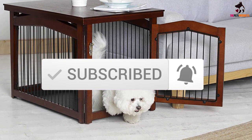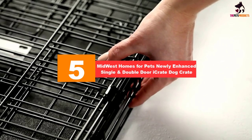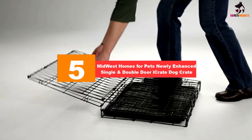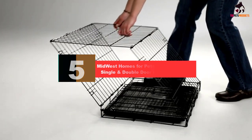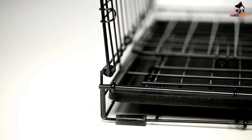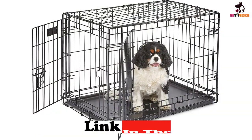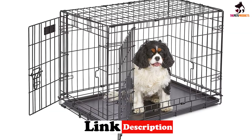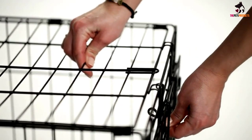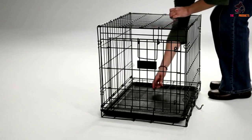Starting at number five, we have the MidWest Homes for Pets newly enhanced single and double door iCrate dog crate. Our best overall pick is the MidWest Homes for Pets iCrate single door and double door dog crate because of its easy assembly, thorough features, and easy-to-clean tray. While many other crates we tested also scored well for easy-to-clean surfaces, the additional divider in this crate kit set it apart from the rest.